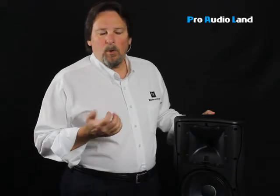Hi, Barry Luz with ElectraVoice and Pro Audio Land with you again, and we want to talk for a few minutes about loudspeakers.